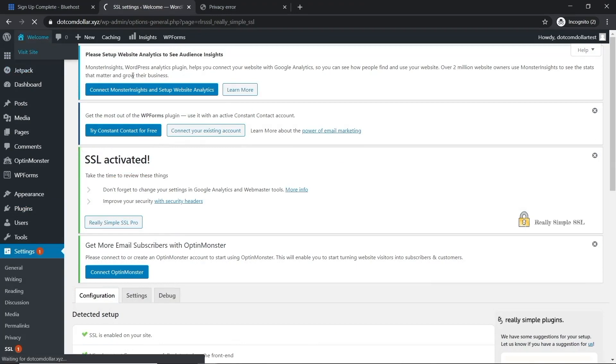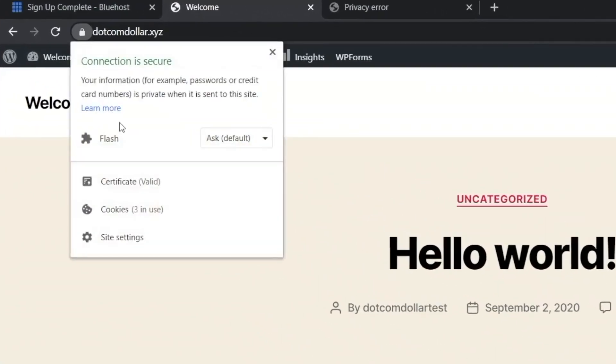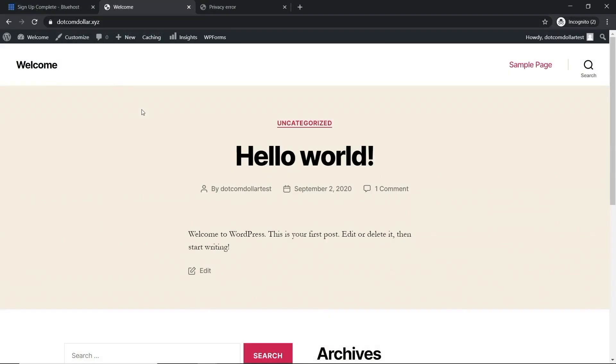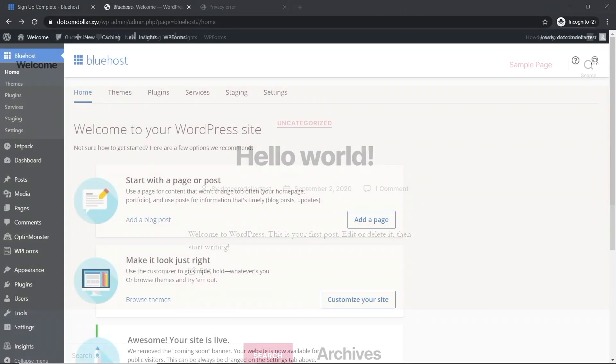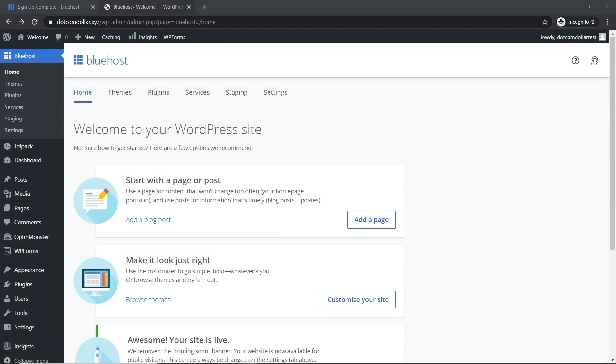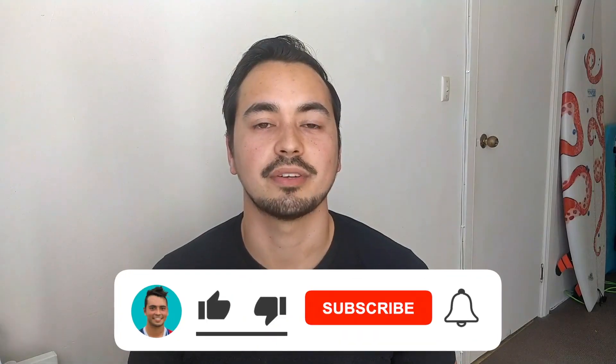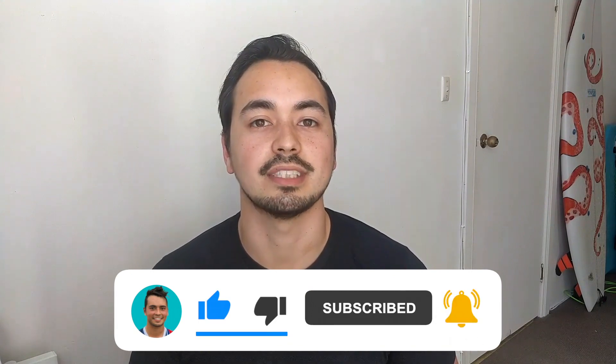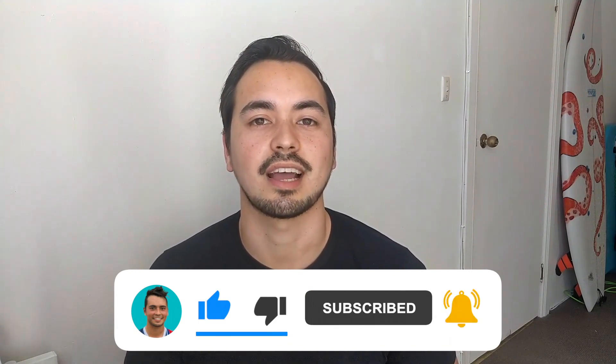SSL is activated. Click 'Visit Site' and you can see the lock is there and the certificate is valid — the site is fully secured and the website link is correct. If you're getting value from this video, make sure to hit the like button and subscribe so you don't miss similar content I release every week.